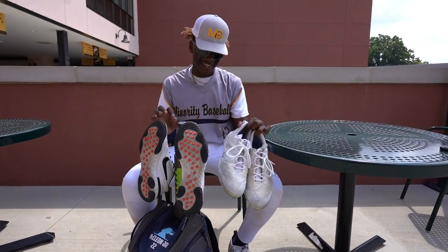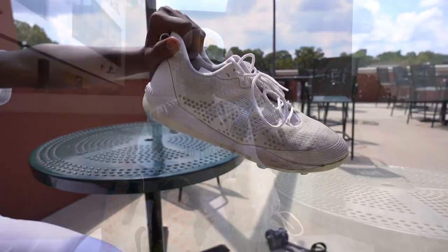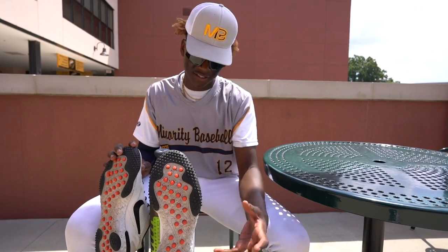First we got my New Balance cleats. They're very comfortable, very light — probably the best cleats on the market right now. That's all I got to say.